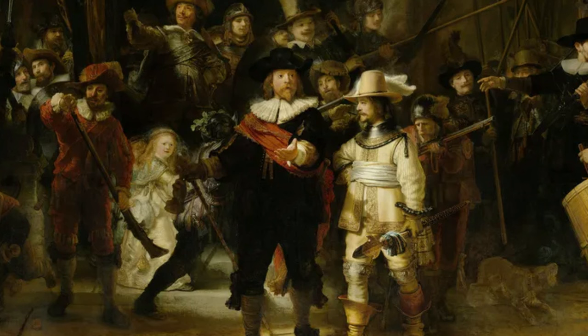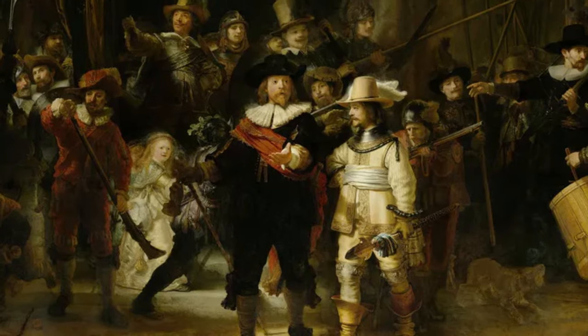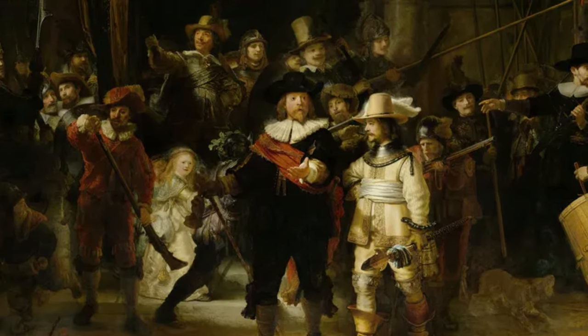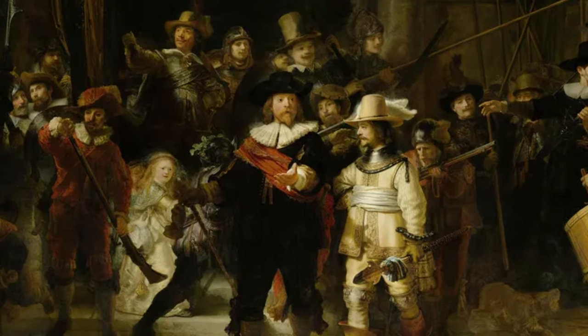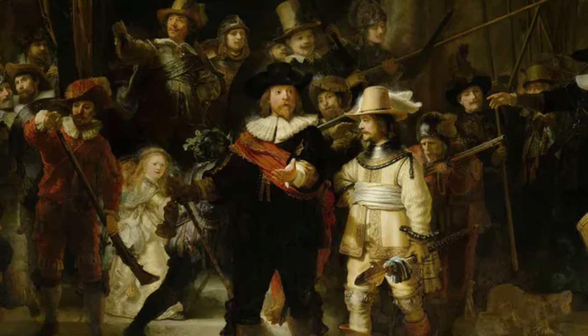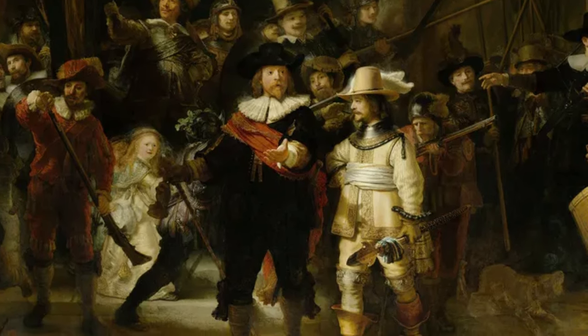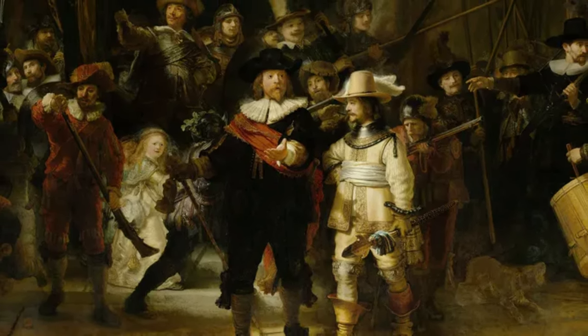This piece is called The Night Watch by Rembrandt, but here's the shocker — this isn't a night scene at all. It's a daytime scene that got its nighttime look from old varnish. They only figured this out in the 1940s after cleaning it and realizing it's a sunny day scene.